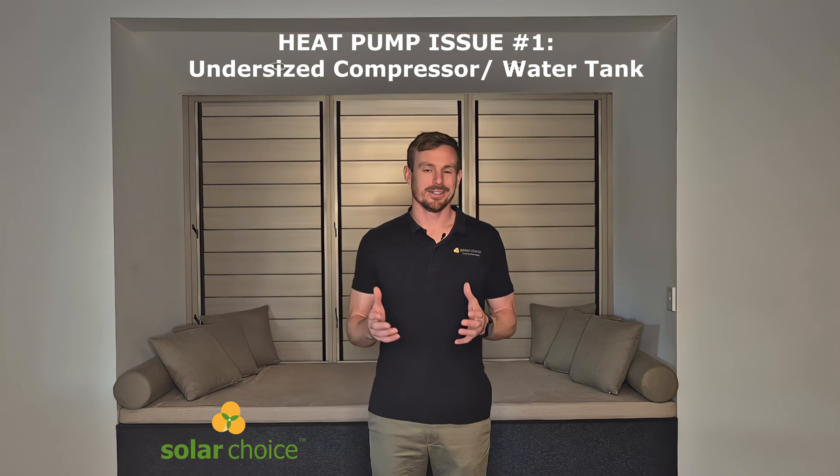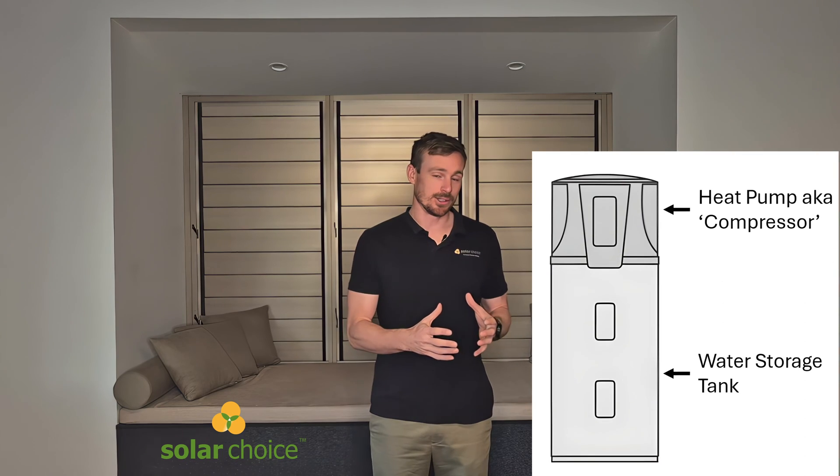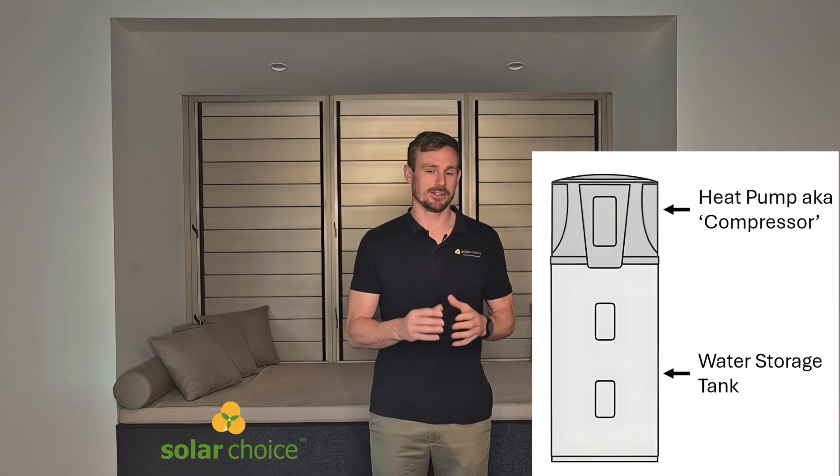Issue number one relates to installing an undersized compressor or water tank. If your heat pump — the part of the system that heats the water — is undersized, it might be running for a really long time each day to get the water up to that target temperature, which is usually around 60 degrees.